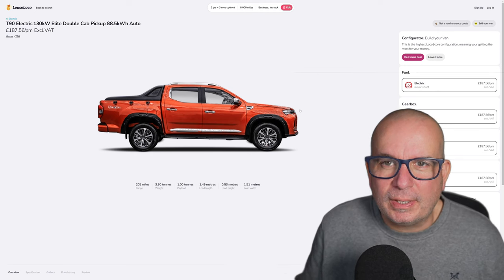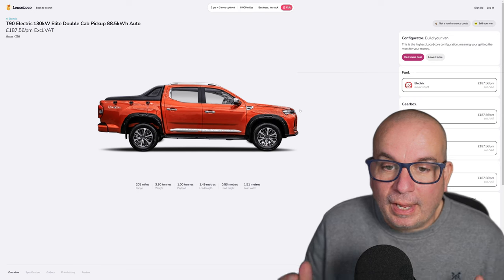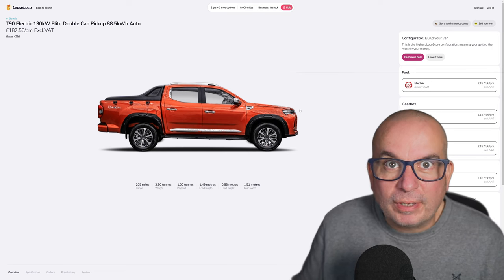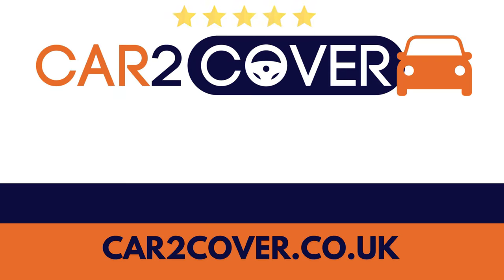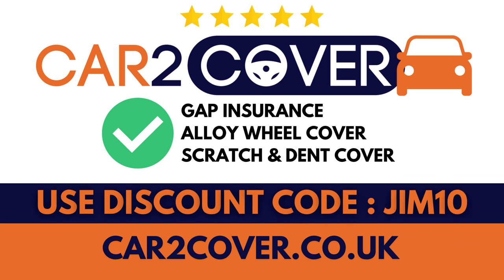That's probably the last one of these I'm going to do this year, but if any amazing deals appear between now and the end of the year I might just pop up again. So if not, and you only watch my leasing videos — very happy Christmas, happy new year! There are some more videos to come before the end of this year, including one this evening, so keep watching. This video is sponsored by Car to Cover, the gap insurance experts. Visit their website for an instant online quotation and use the code JIM10 to get 30 pounds off your purchase.